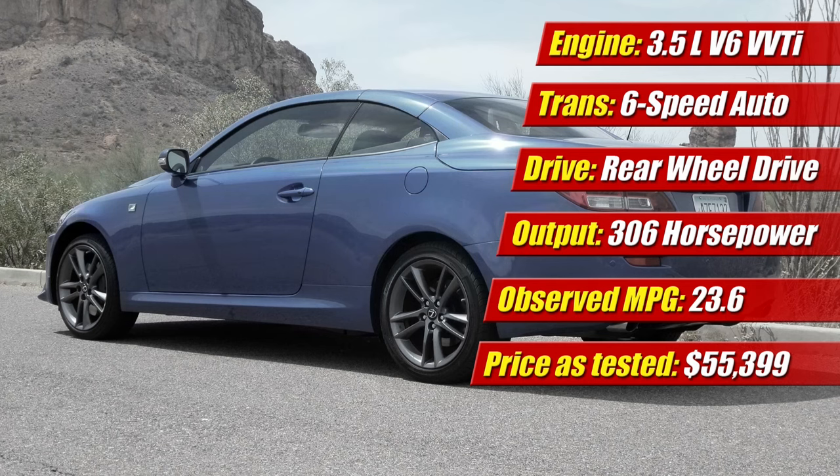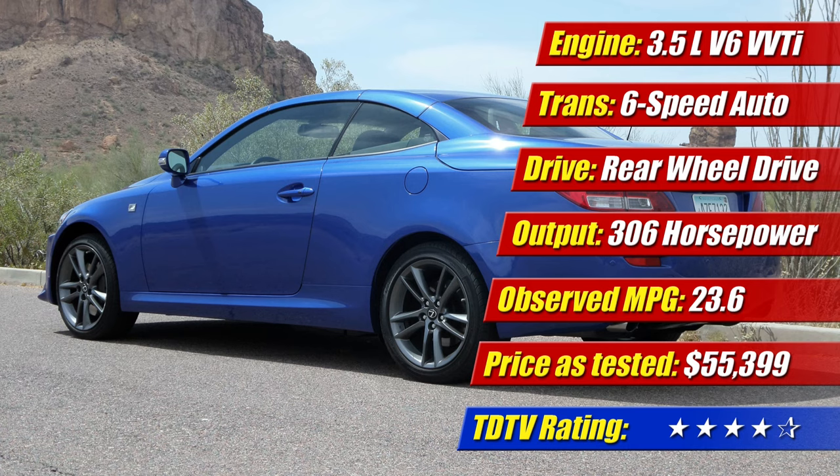All said, we really enjoyed the IS convertible, but because of its center stack and infotainment controls and minimum trunk space with the hardtop, we rated it 4 out of 5 stars for our test.